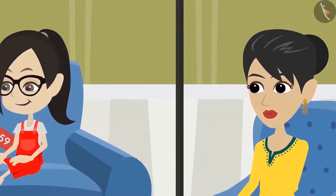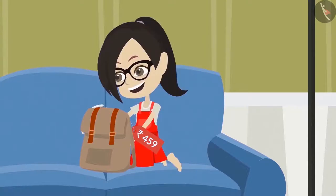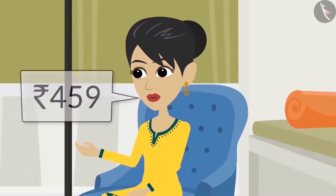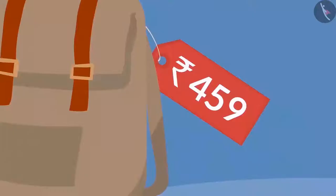Today, Mummy has brought a new school bag for Vandana. Vandana is very happy to see her new bag. She asks her mother, how much did this bag cost? It cost 459 rupees. There is also a tag on it. Vandana sees the tag on the bag — it has 459 written on it.